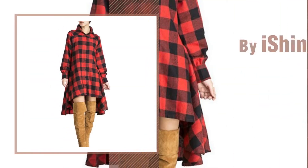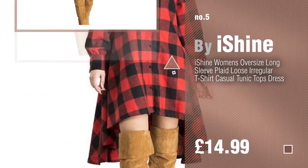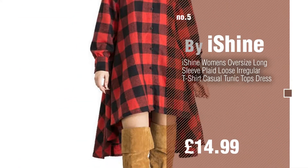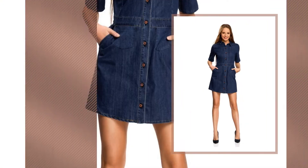Number five by I Shine. Find these button-up dresses at up to 70% off by clicking the description below. Number six by UG Ultra.